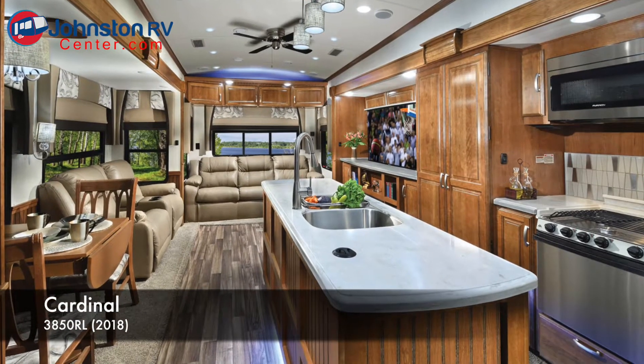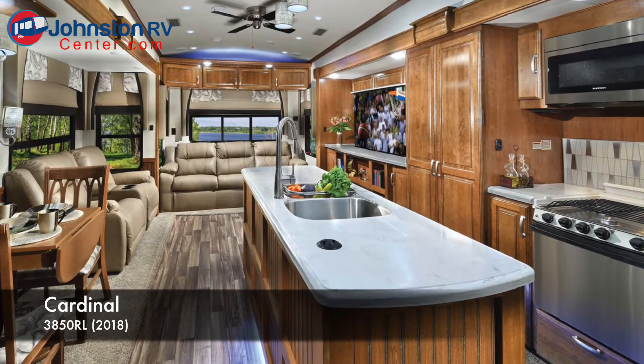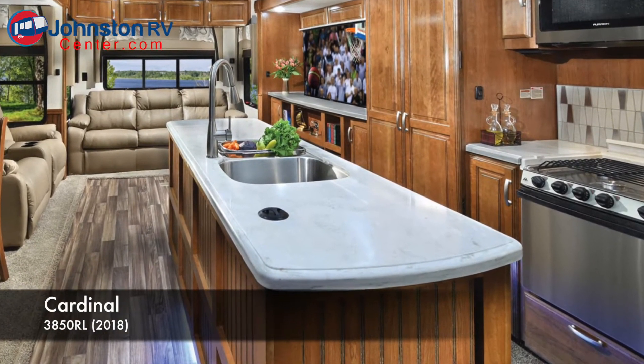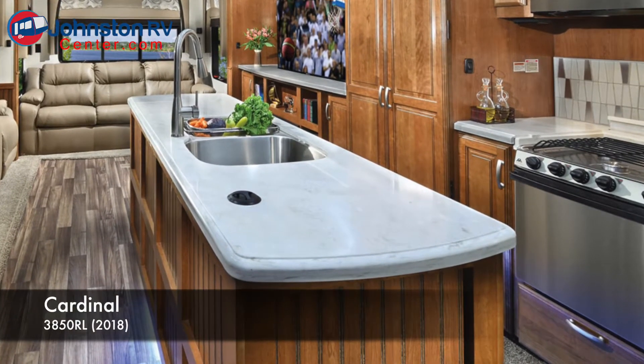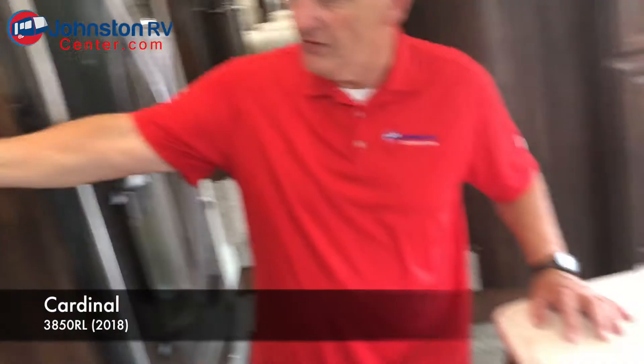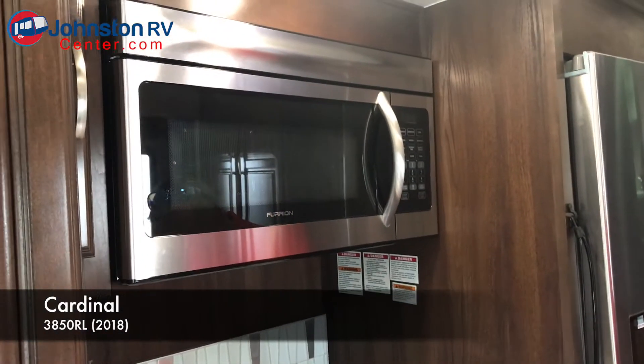Big sinks under the counter. These are LG countertops — they're known to not let any bacteria through and they are just beautiful. You have a Furion microwave that is also a convection microwave, and the larger stove here.